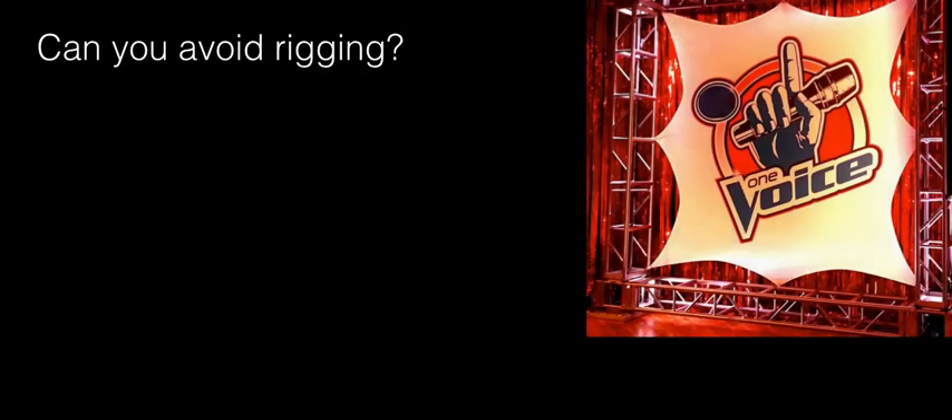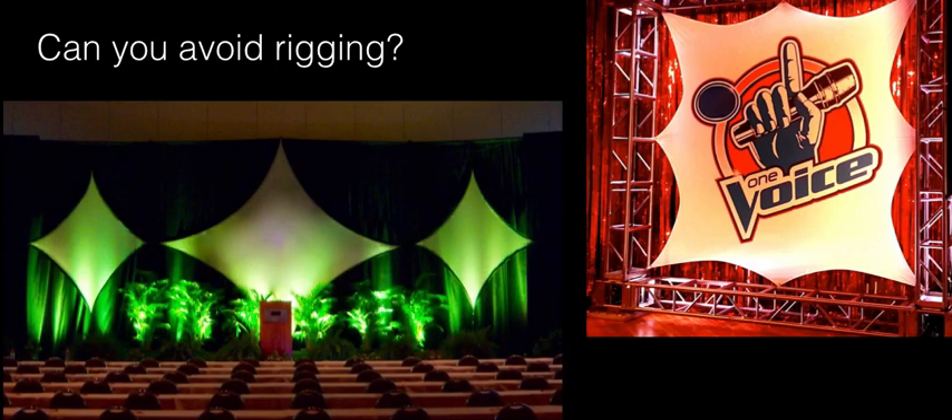It may seem silly, but is there something you can do to avoid having to pay the rigging charges? Well, yes, there is. If there's a way that you can use an existing structure or make a structure that is ground supported, then you won't have to use rigging, and there are different ways to do that.